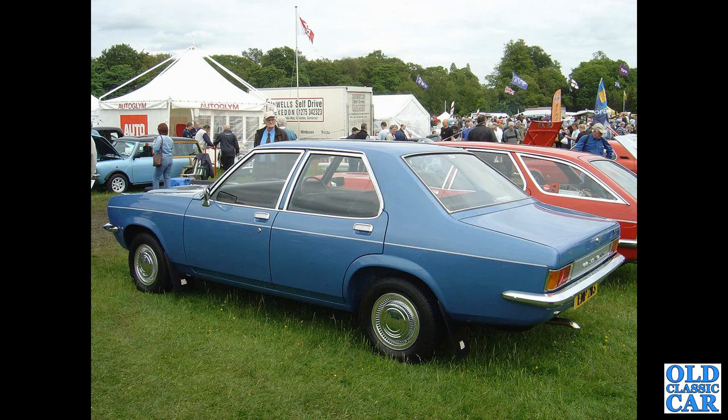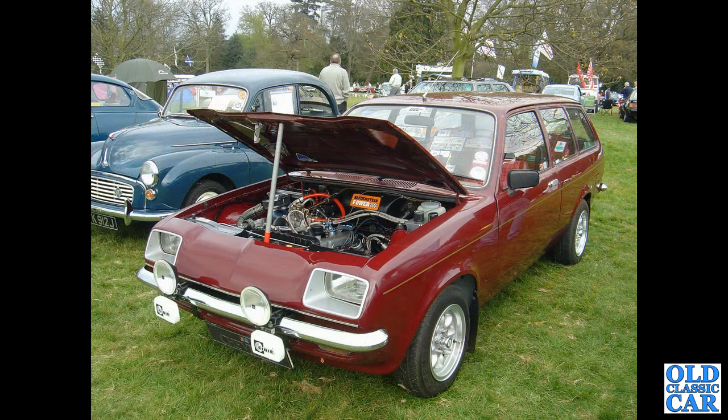There's another Victor — is that an FE? And a Vauxhall Chevette estate — a very rarely seen car nowadays.